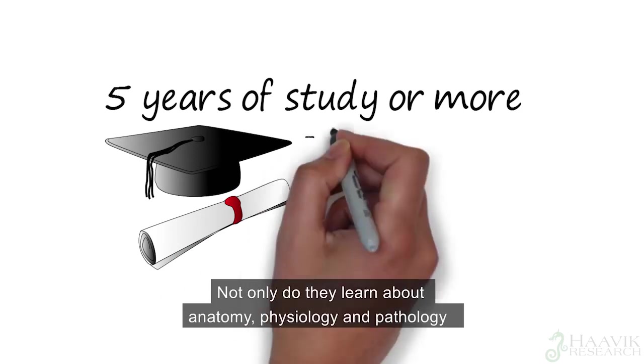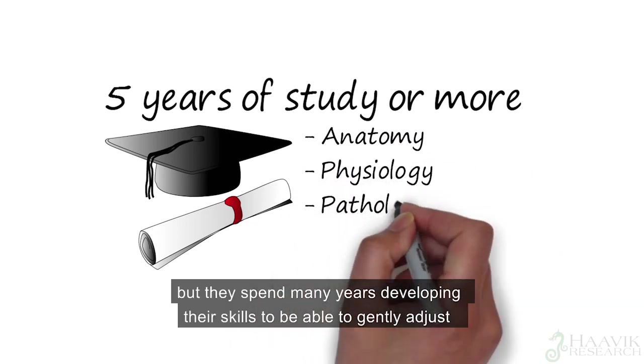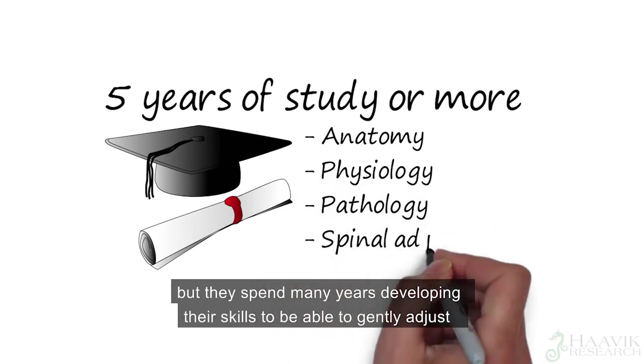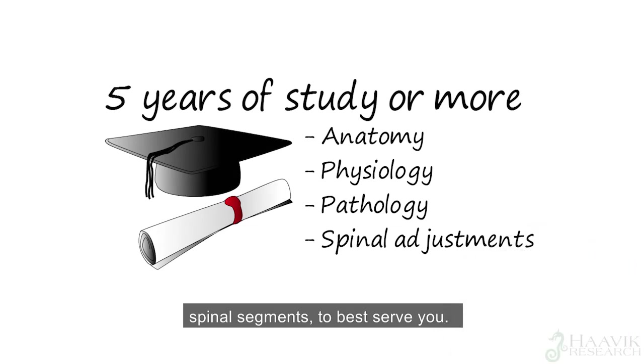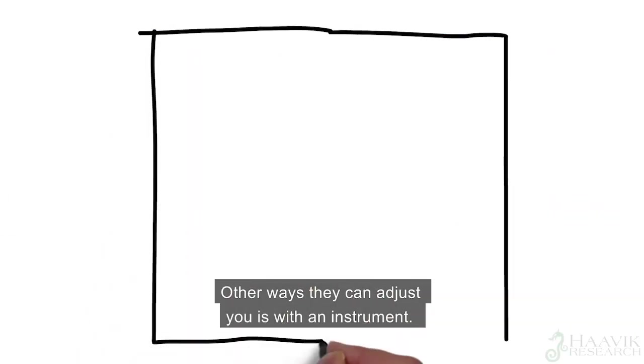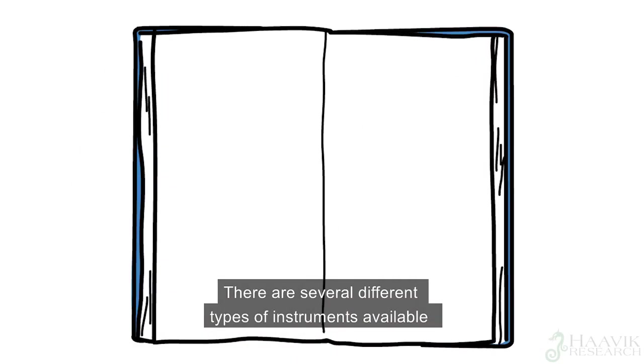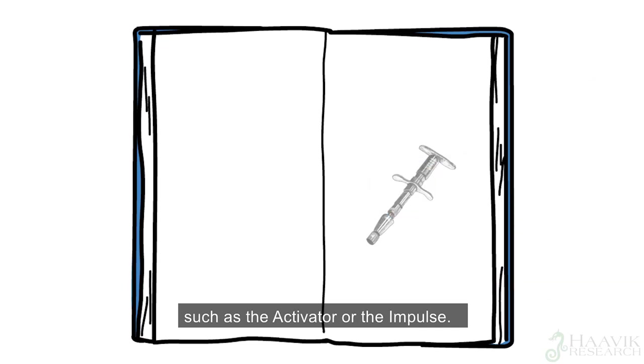Not only do they learn about anatomy, physiology and pathology, but they spend many years developing their skills to be able to gently adjust spinal segments to best serve you. Other ways they can adjust you is with an instrument. There are several different types of instruments available, such as the activator or the impulse.